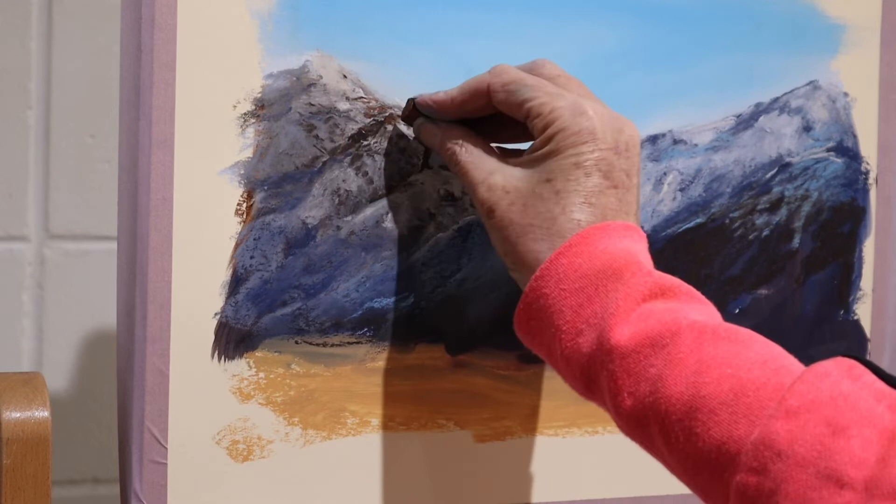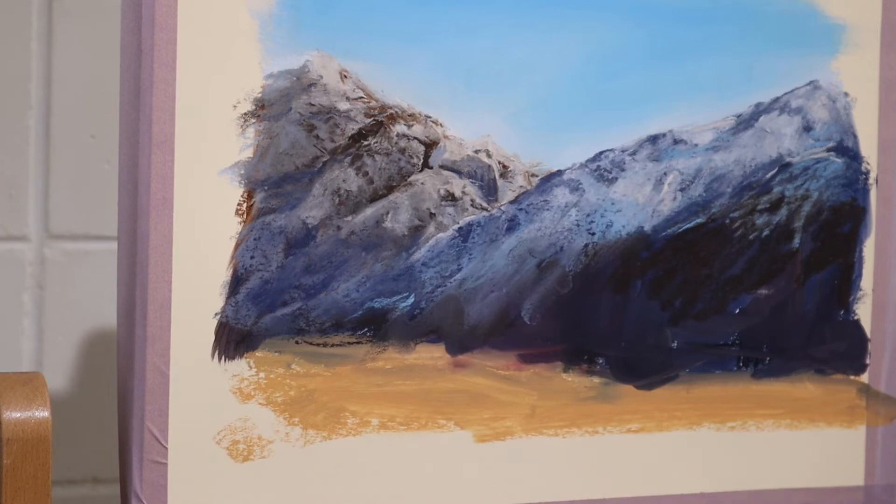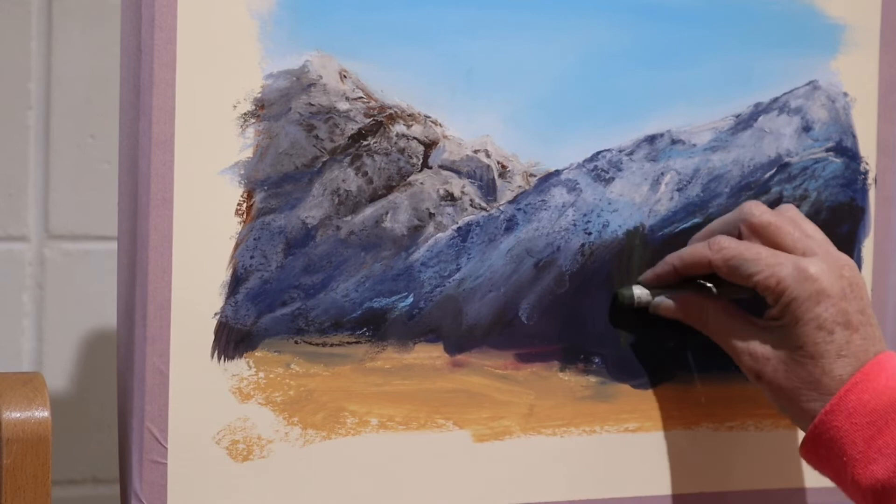Just lightly touching the paper, it really holds the pastel quite well, which I thought was quite impressive. And you can see I'm just putting tiny, tiny little marks as I work — look at the effect.